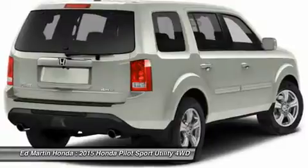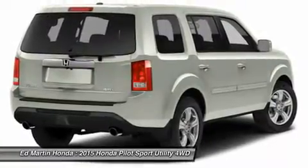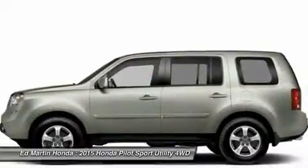Adjustable steering wheel. Power steering. Aluminum wheels. Hard disk drive media storage. Four wheel disc brakes.